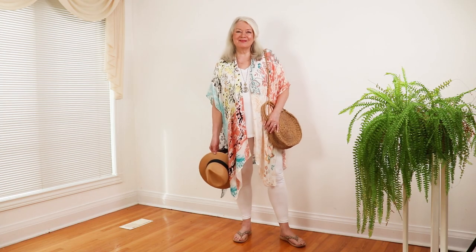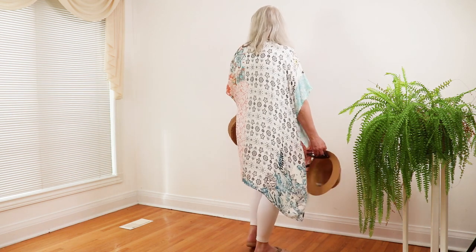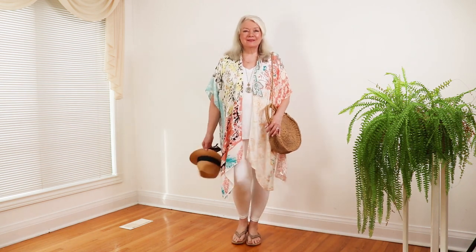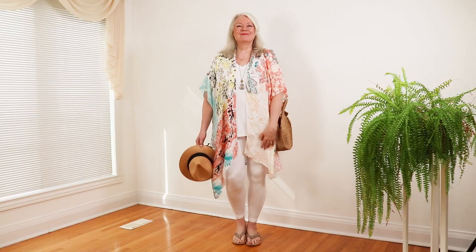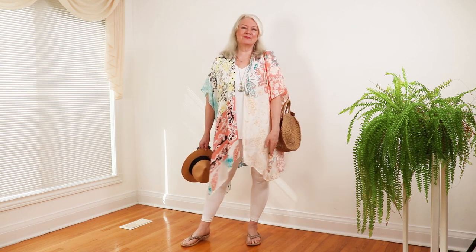I call this my boho chic look. It is so easy breezy with its lightweight beach cover-up available for about $26, and I decided to wear a v-neck lightweight t-shirt underneath for about $19. It covers the front and back of these stretchy white leggings from Promover, available for around $30.